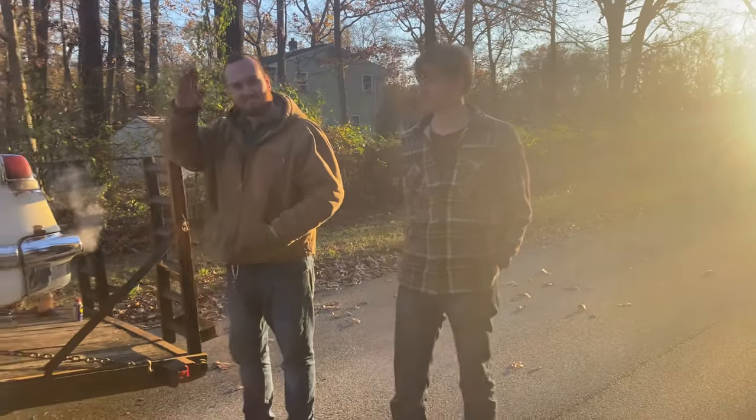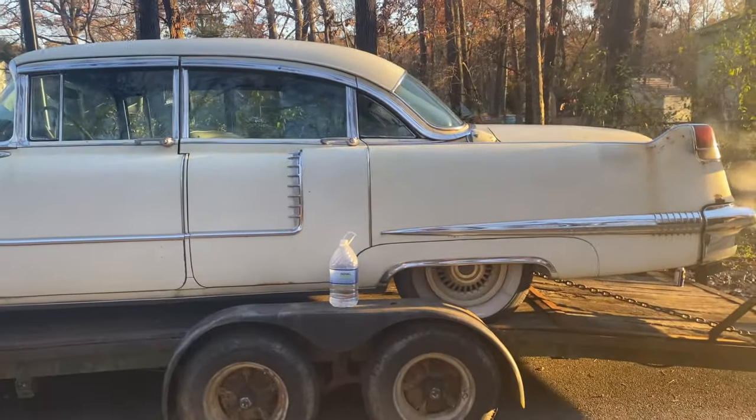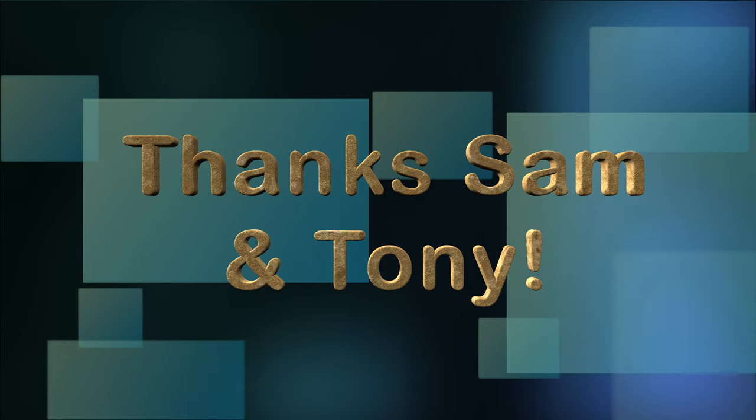Thank you, Sam. Thank you, Tony. And we'll catch you next time. Bye.